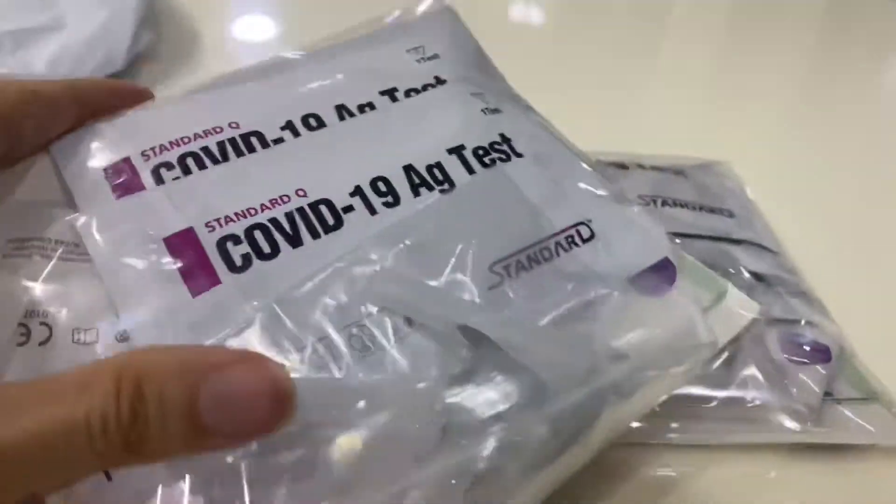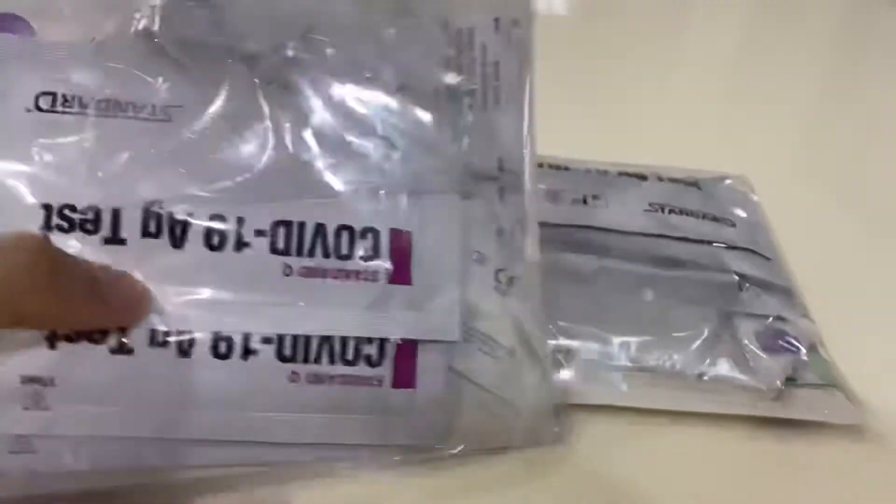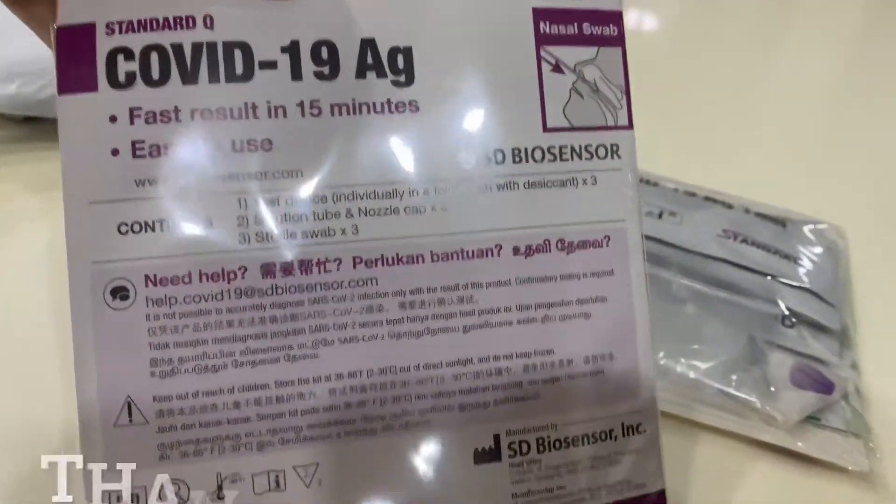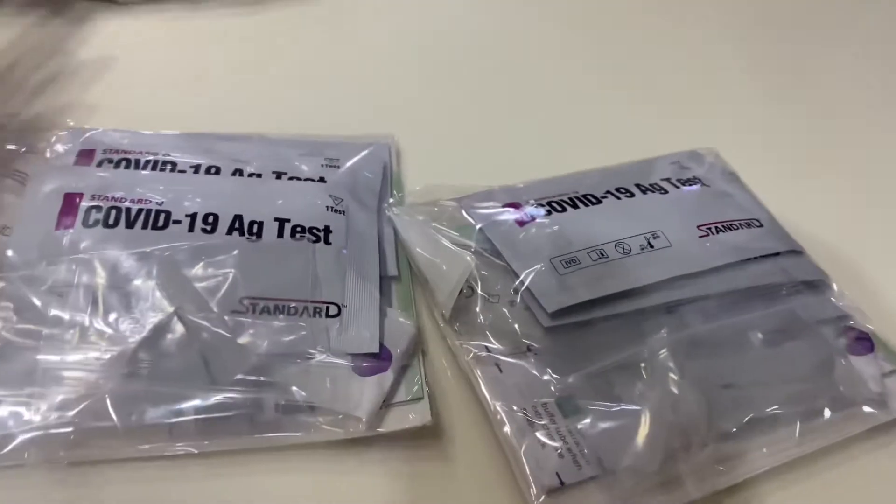Okay, very cool. We can do our own self-test at home. Thank you very much, MOH.